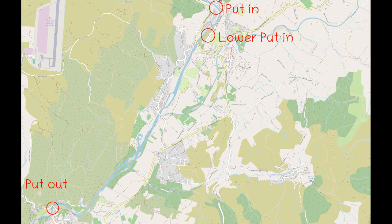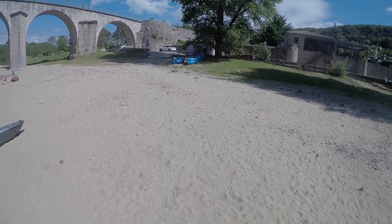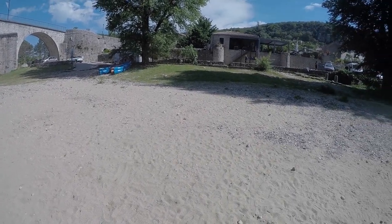Hello boys and girls, welcome to another installment of my whitewater guide for France. The Ardèche is a popular river even for whitewater novices. Today we go on tour on the section from Vogue to Ballassut.